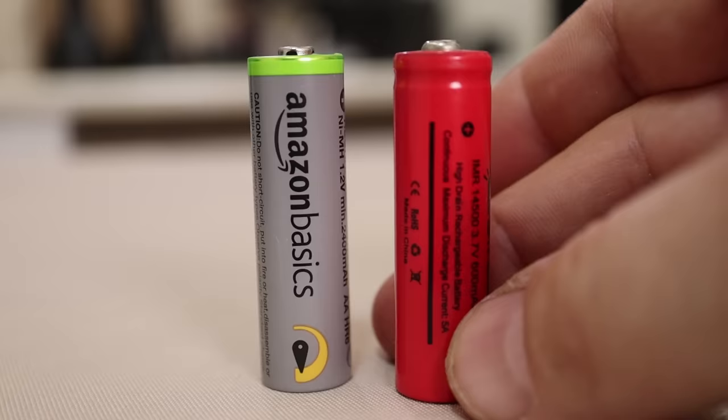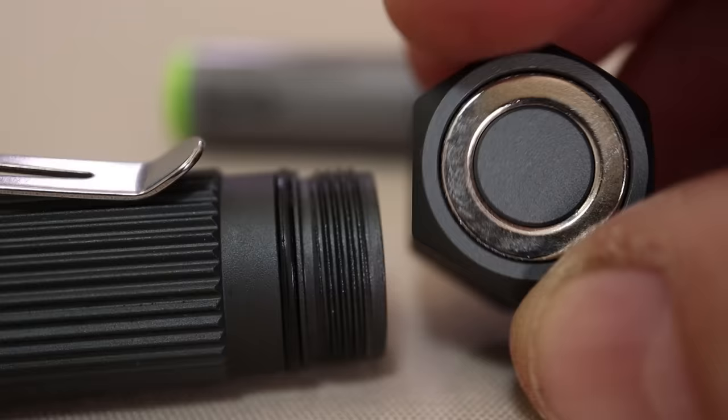The user interface is simple: on, low, off. It does have blinky modes, but to get to those you press and hold then let off, and you're in blinky stuff — there's a strobe, and you can click again for what looks like SOS. If you want, you can use either a rechargeable nickel metal hydride battery or a 14500 lithium cell. My rating: five stars all the way.